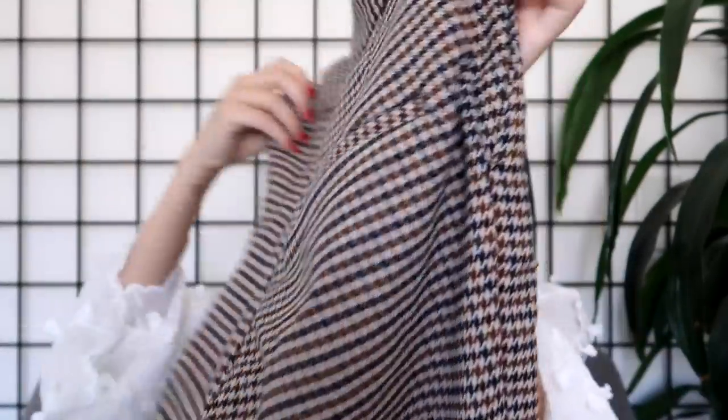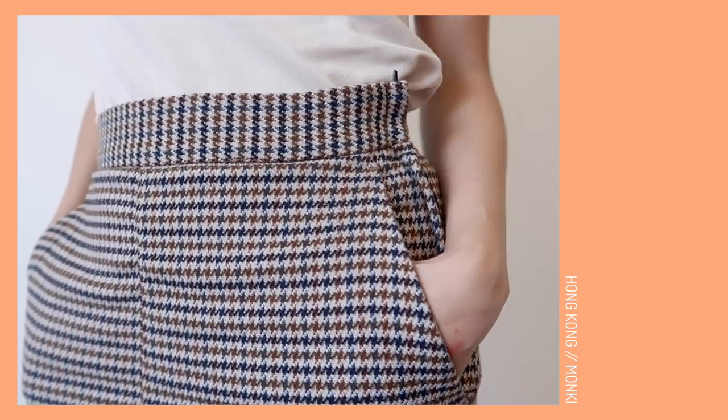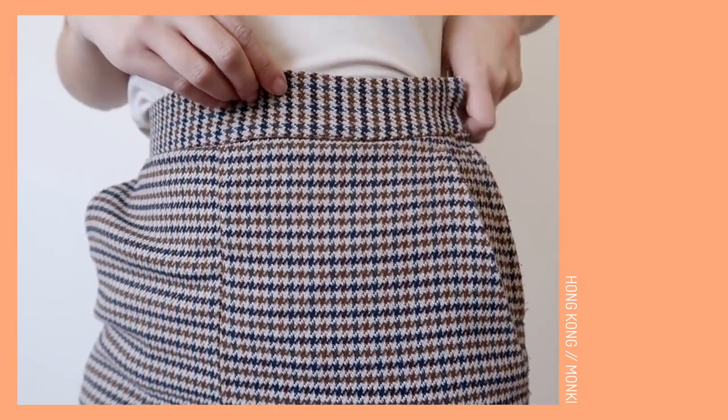My next fashion favorite is something I've been meaning to talk about for months — these houndstooth pants. I got them in Hong Kong at the Monkey Store. If you watched my Asia haul, you'll know what I'm talking about. Every time I wear these pants I always get compliments on them because they're just really cute — the pattern is great and on top of that, they fit really well and they're so comfy. They're also pretty easy to style. You can dress them up for a more formal office look or dress them down to look edgy. Very versatile.